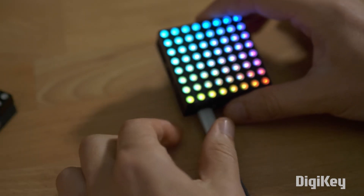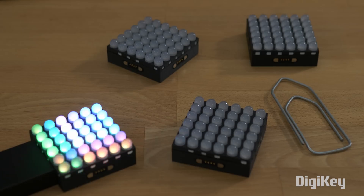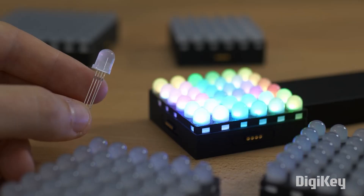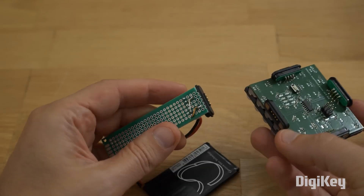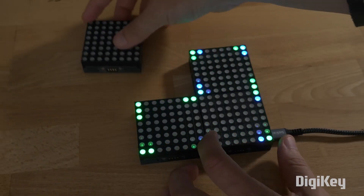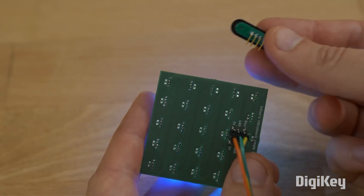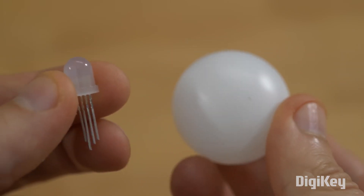Sometimes folks take a project and supersize it, and sometimes they go the opposite direction. Bitlooney has made this desktop version of his LED walls, and it looks fantastic. He's made two versions, a 6x6 grid and an 8x8 grid. This is his own custom board that uses individual four-leg LEDs that function like a single addressable LED.